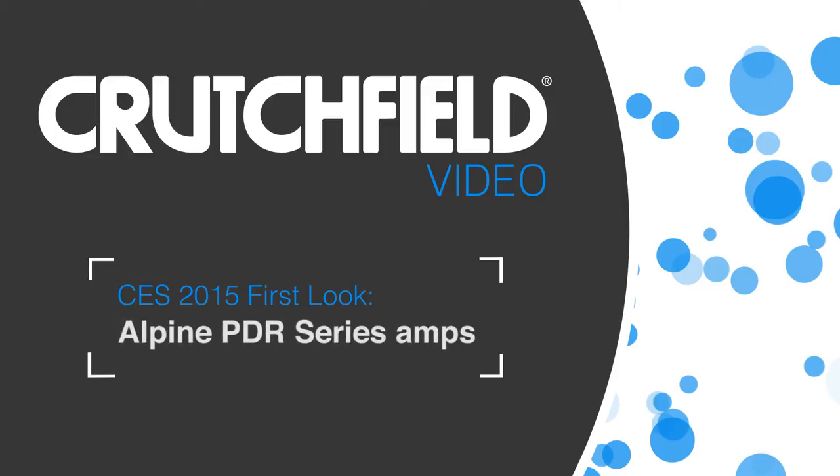We're at the Alpine booth at CES and we're checking out the new PDR series of amplifiers. So you like your music loud? A little bit. Yeah, me too.